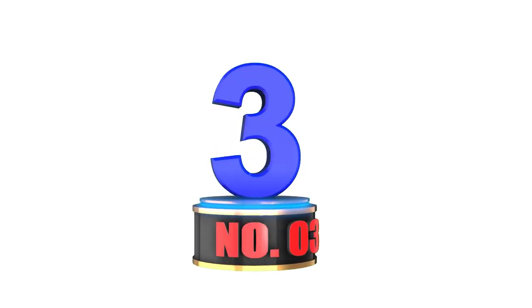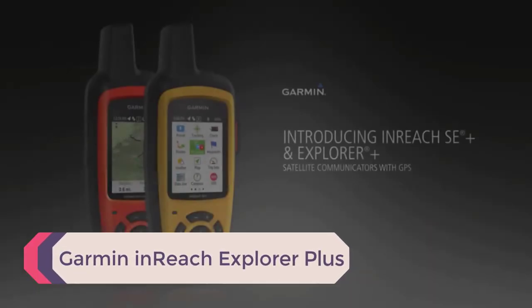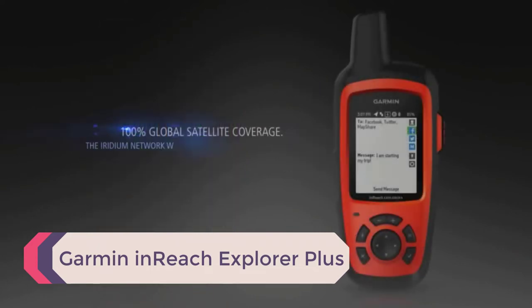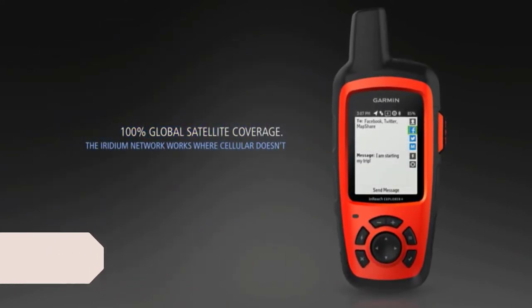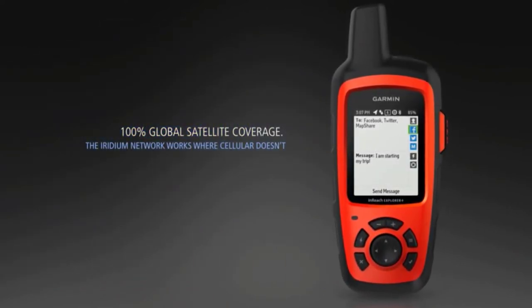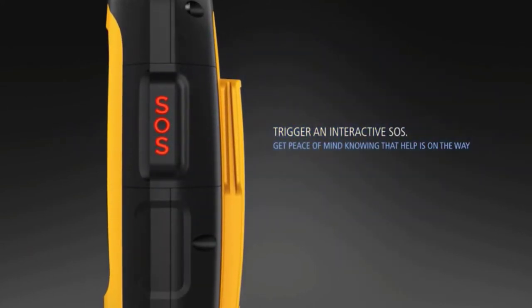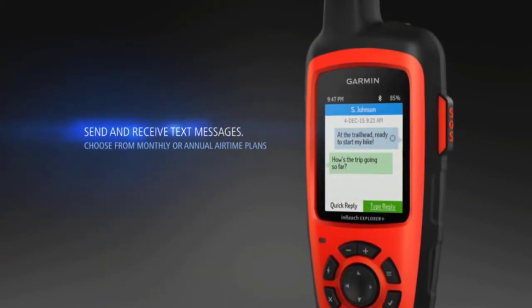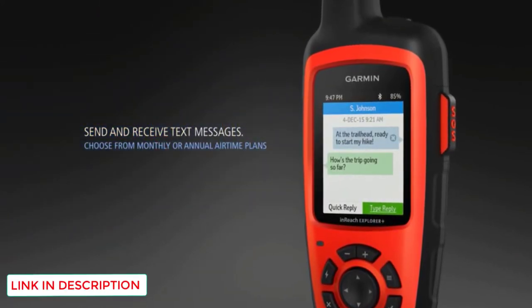Number 3: Garmin InReach Explorer Plus. Before we discuss this particular GPS unit, I want to make it clear that this is a GPS, satellite phone, and personal locator beacon — PLB — all-in-one. With this, you can send text messages, SOS alerts, and have access to 24/7 search and rescue support from anywhere in the world.